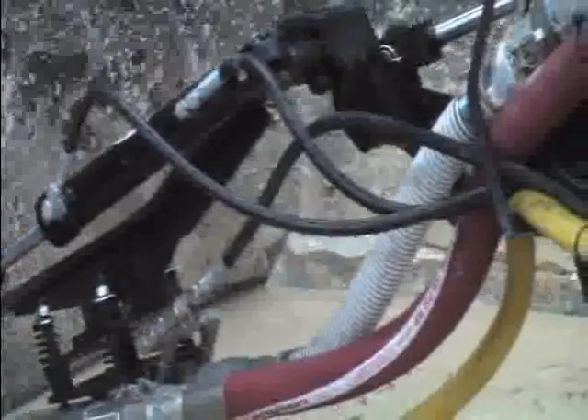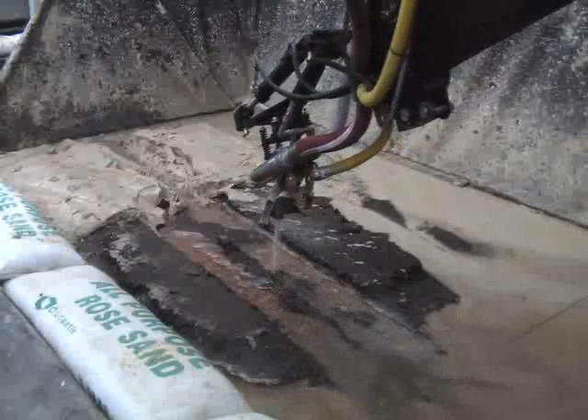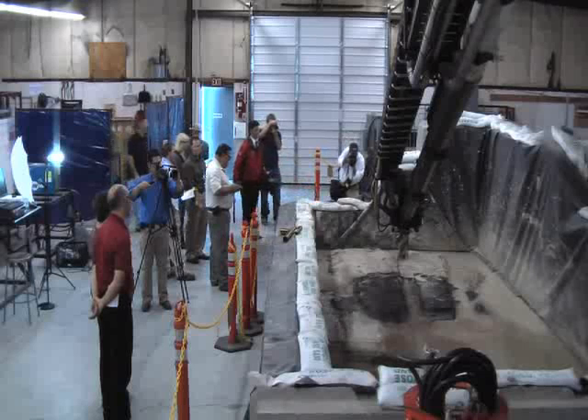The final step is taking the robot from the test to the tanks. It's going to be used in the aging single-shell tanks that are assumed to have leaked in the past. By the year 2012, it's going to be cleaning out tank C101 followed by C105. They both hold 220,000 gallons of sludge.